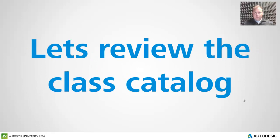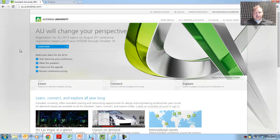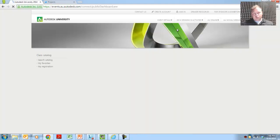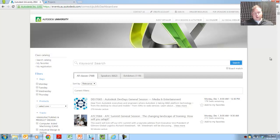With that, let's go ahead and review the catalog itself. We're going to jump over and take a look at the AU homepage. On the homepage, when you go to look at the class catalog to check out all the really cool classes, you're going to come over here to 2014 Sessions and Activities and then Class Catalog. Now for many of you veterans that have been to AU multiple years, there's a lot more than just classes going on, but this is really one of the first things you want to think about once you register.